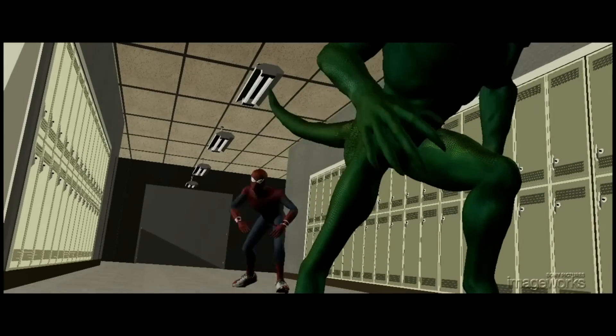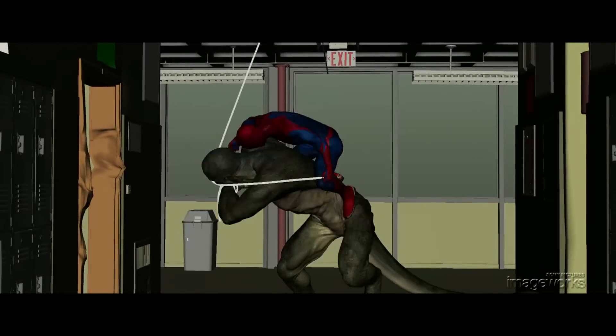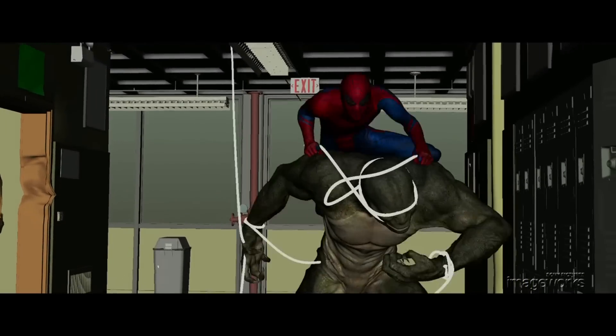This layout becomes the starting template for editorial, and from there the animation team begins the process of executing believable performances with real weight and physics.